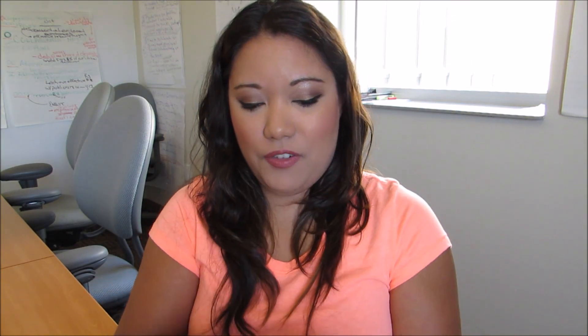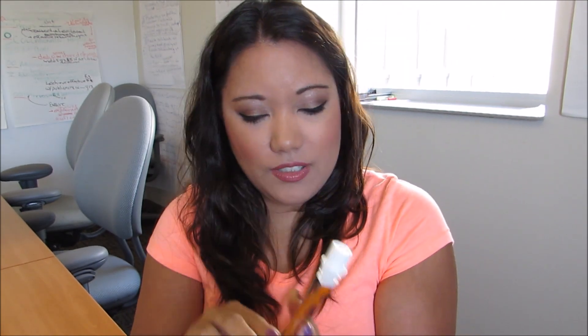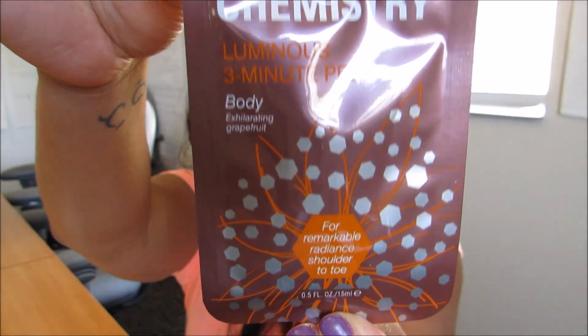The first thing in the box is the Real Chemistry Luminous Three Minute Peel for your body. The full size retails for $34. It smells really good — it's exhilarating grapefruit. It's an acid-free peel that gently exfoliates for instantly softer, smoother, brighter skin. So if you're into body scrubs, you'll be happy with this month's box. I'm excited to use it.